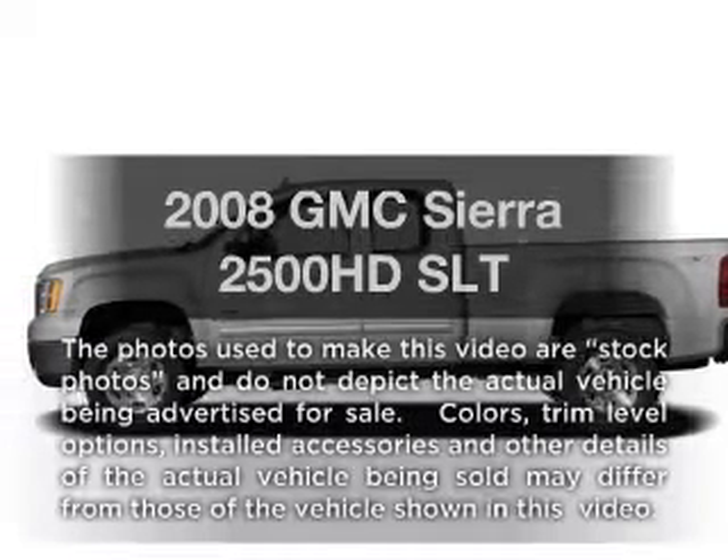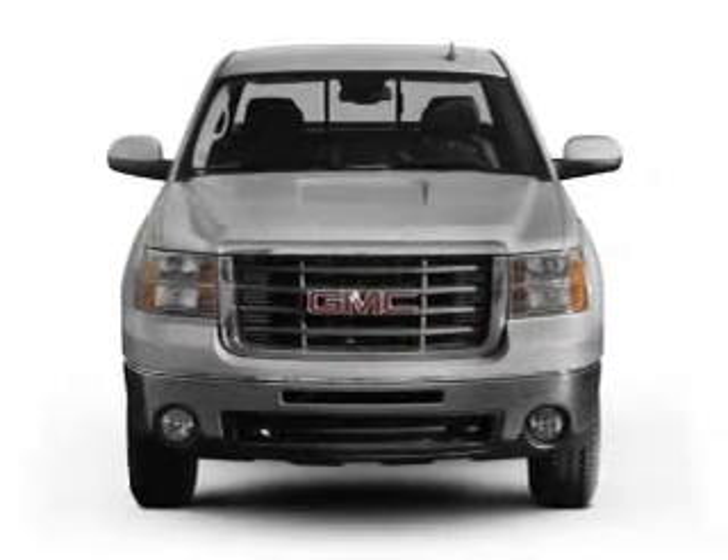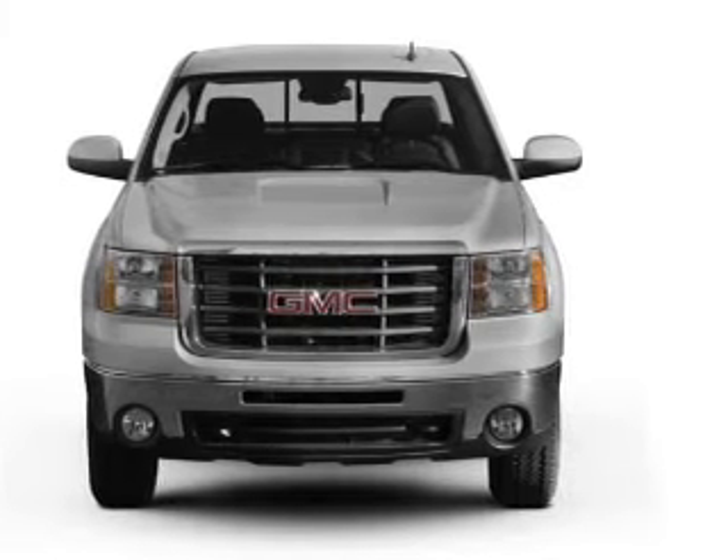Imagine yourself in this 2008 GMC Sierra 2500 HD. Everything you need under one roof with this great vehicle.